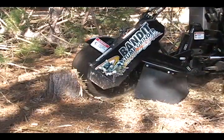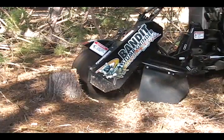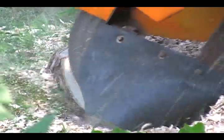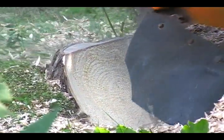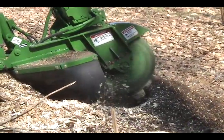The variable swing speed of the cutter head provides the operator full control over how fast the teeth can advance into the cut, allowing an operator to maximize the grinder performance for each grinding situation.